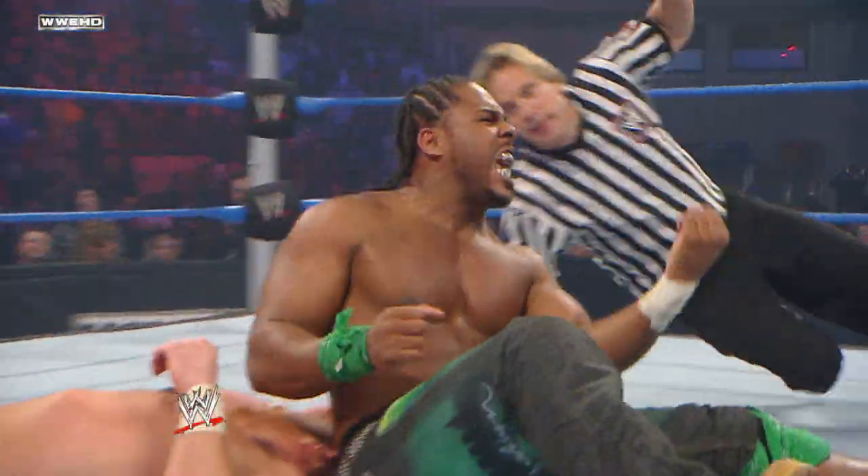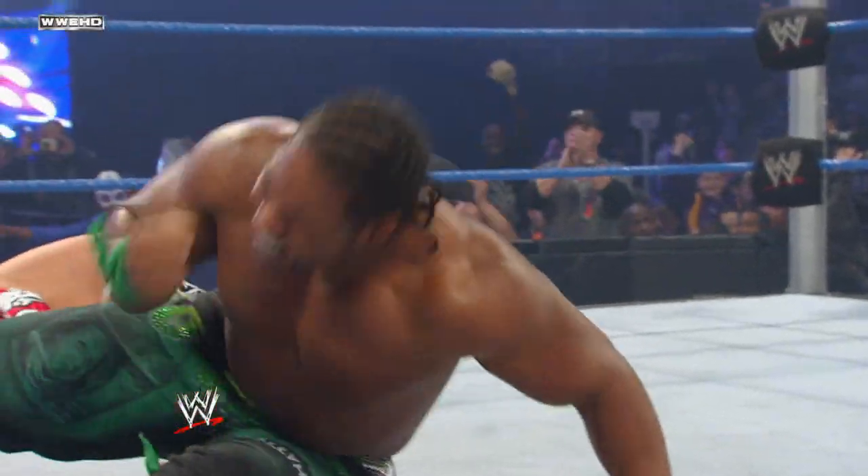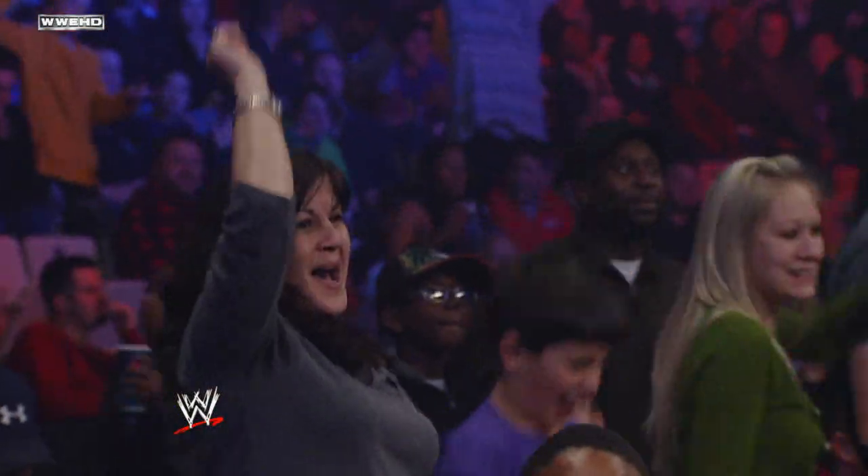One, two, three! That's it — tremendous move by JTG. Here is your winner, JTG!